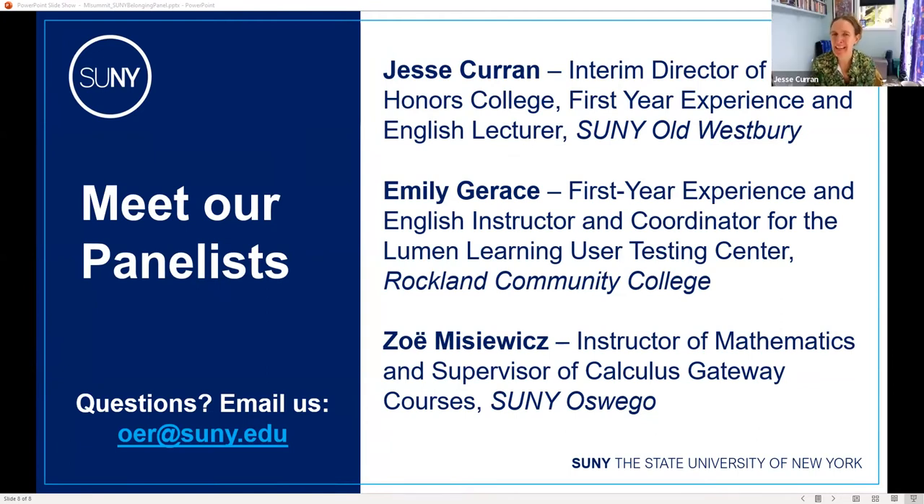Hi everyone, I'm Jesse Curran from SUNY Old Westbury on Long Island. I'm currently the interim director of our Honors College, but my appointment is in the first year experience program and I also teach in the English department. I help coordinate the curriculum of our first year seminar — a gateway course everybody takes — and I've found wonderful connections between the belonging and inclusivity program through Lumen and what we try to do in our first year seminar curriculum.